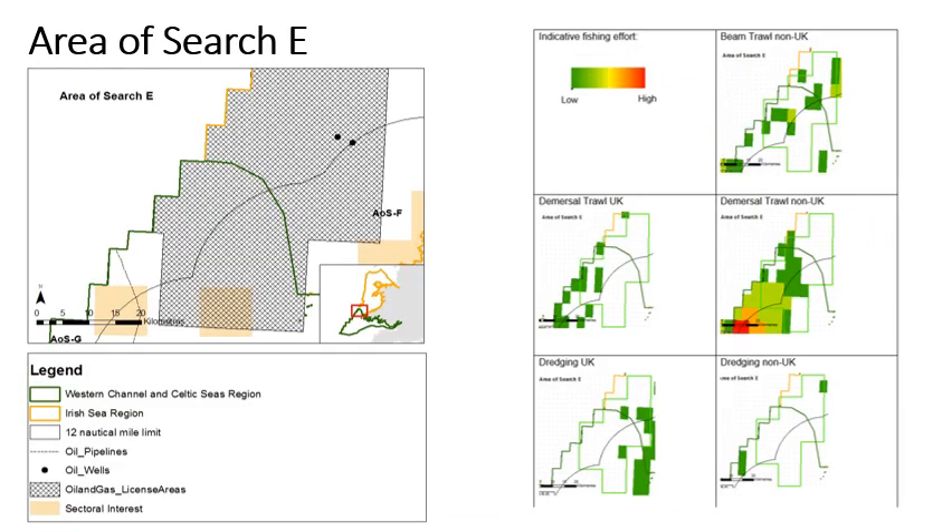The map on the left shows that there are limited licensed activities and existing infrastructure within Area of Search E. The area is within an oil and gas licensed production area and there is an oil and gas pipeline that crosses the area. From the collated VMS data of vessels 12 metres and over shown in the maps on the right, there are low levels of beam trawling, demersal trawling and dredging within this area. Limited other fishing activities are known from this area that are likely to interact with the seabed, although we recognise this will be established through wider engagement.